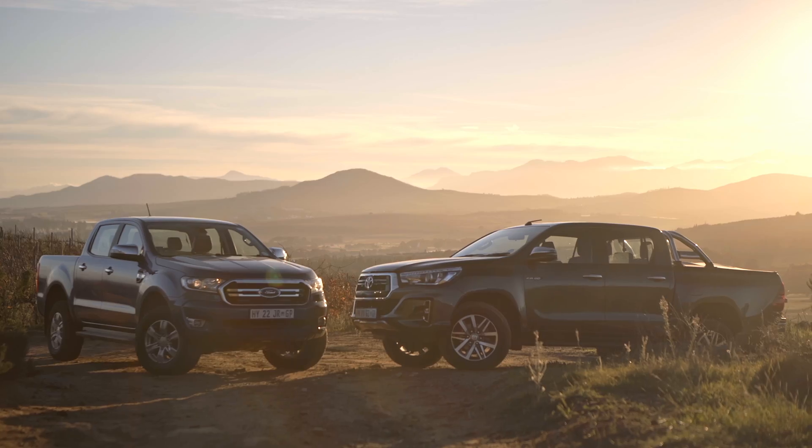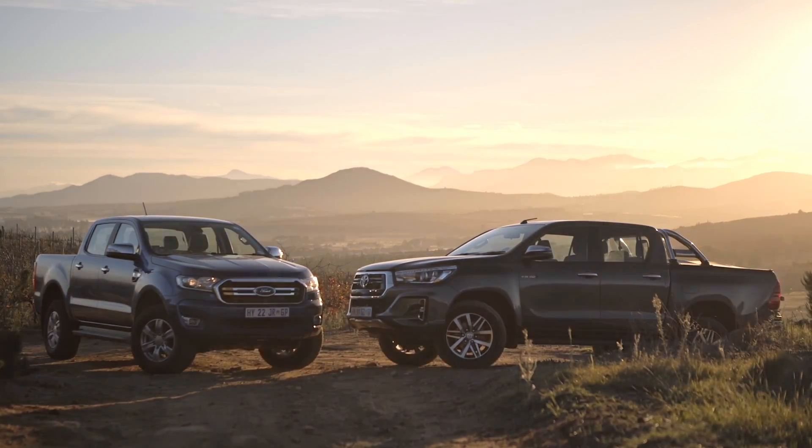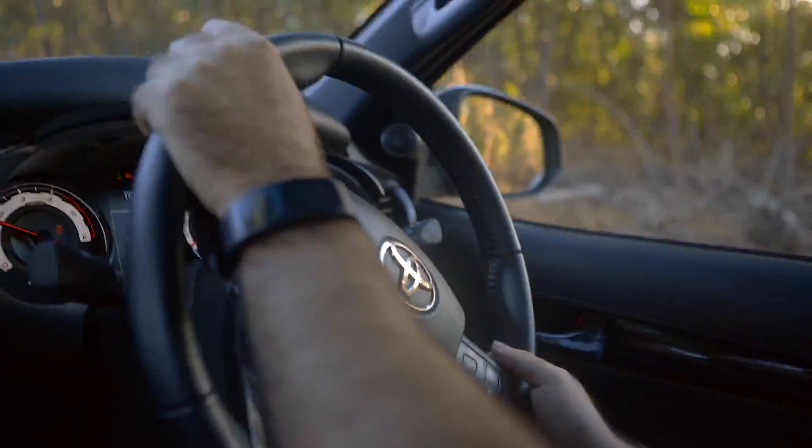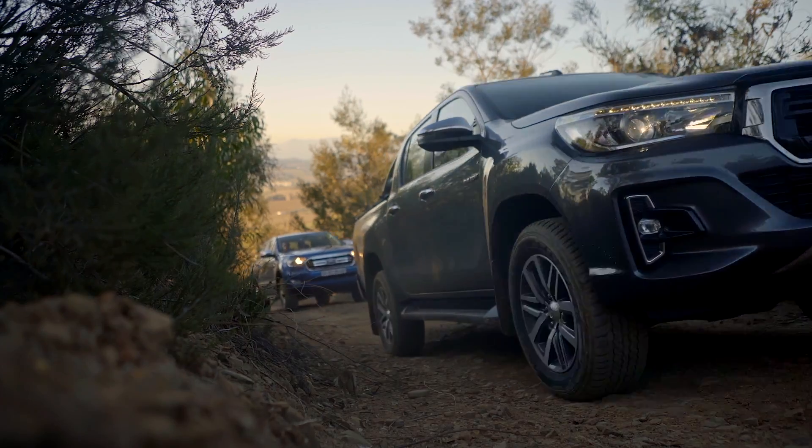Hello now, I think I am the perfect journalist to do this review because I don't like the Toyota Hilux and I don't like the Ford Ranger. But I'm not biased because I actually can't stand all bakkies equally. I've even grown a beard to look a bit more rugged for this review.